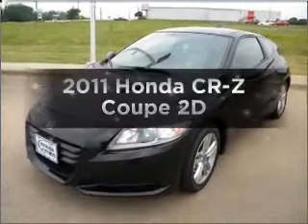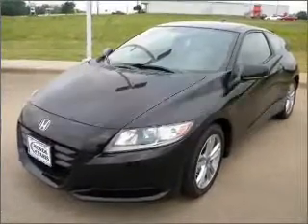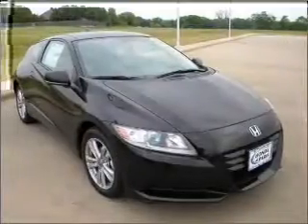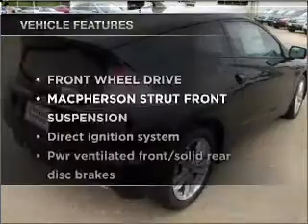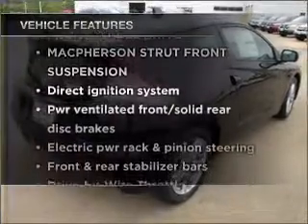Travel the roads in style and comfort in this great vehicle with a reliable engine connected to a manual transmission that will keep you in touch with your vehicle. Plus enjoy these notable features that are included in this vehicle.